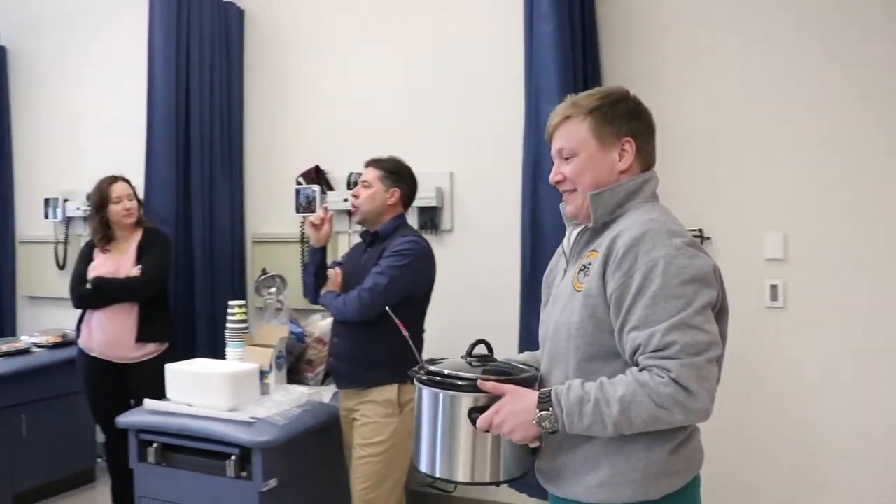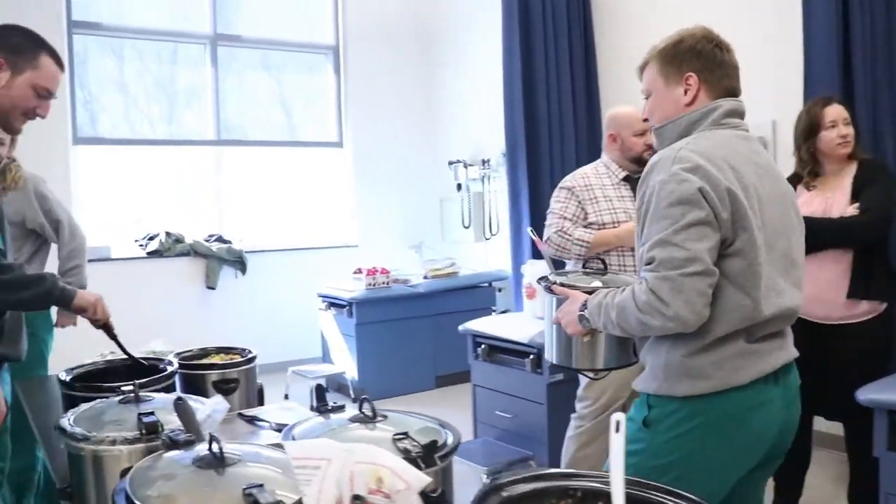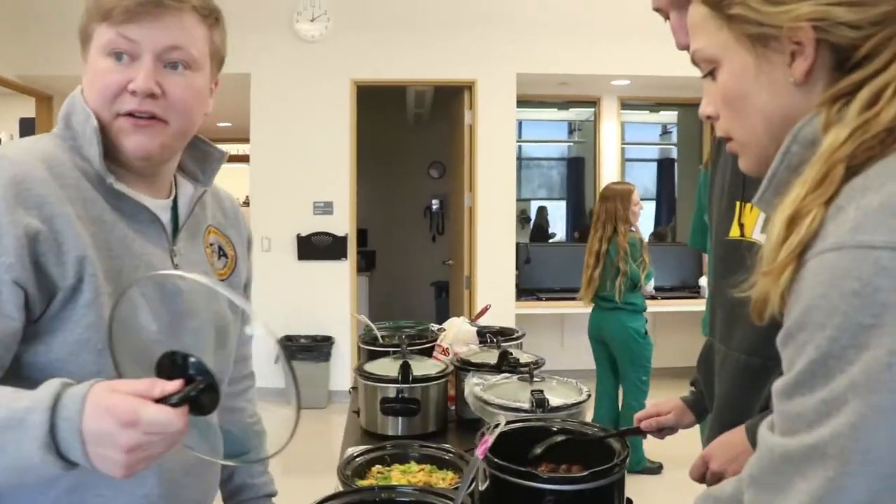Today our PA Student Society is doing our monthly potluck, where everyone brings some kind of dish and we all just sit around, hang out, and share. It's a two-year program, and the first half is 12 months — we call it the didactic phase.